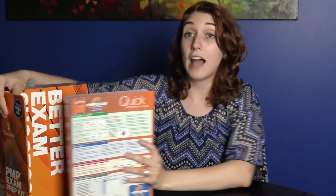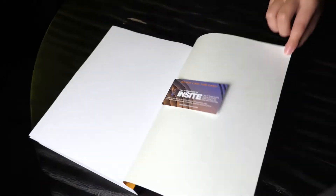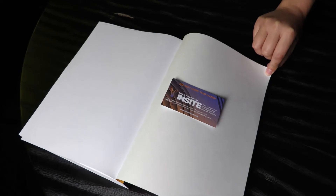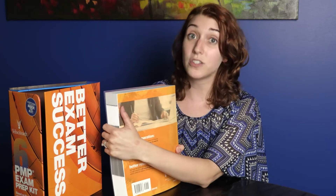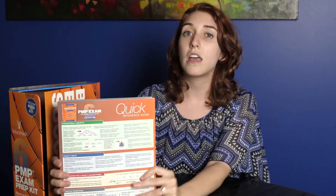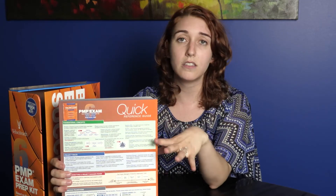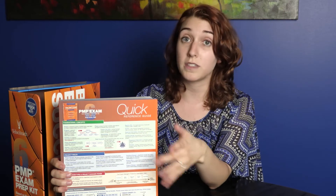With the PMP prep class you'll have access to Insight. There is a trial version in the textbook if you want to test it out. If you can't attend a class but still want access to Insight for extra exercises and practice exams, those will be available for individual sale on our website at velocityteach.com.